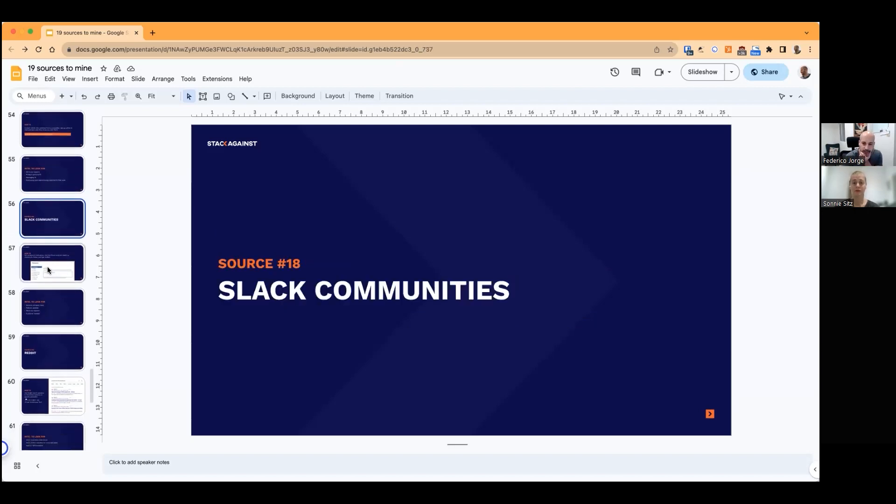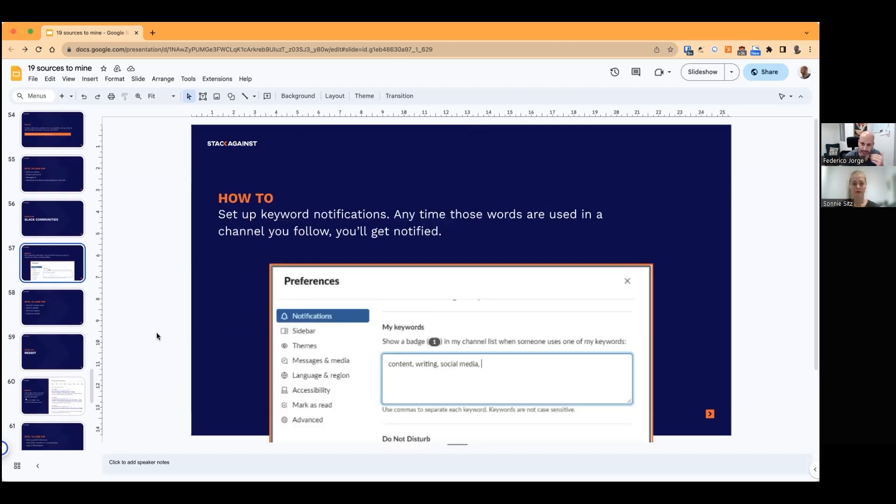Number eighteen: Slack communities. Certain products are going to get a lot of value from this. For example, if you have a product for bloggers, join Slack communities where bloggers spend time — content strategists, copywriters. Apart from being an active participant, you can set Slack to notify you about certain keywords, so you can see when somebody mentions a competitor, your brand, or specific keywords you want to track. It's as easy as going to notifications and entering those keywords. Slack will show you when these conversations happen.